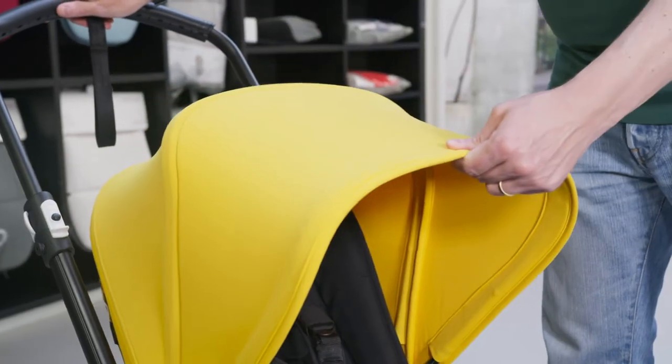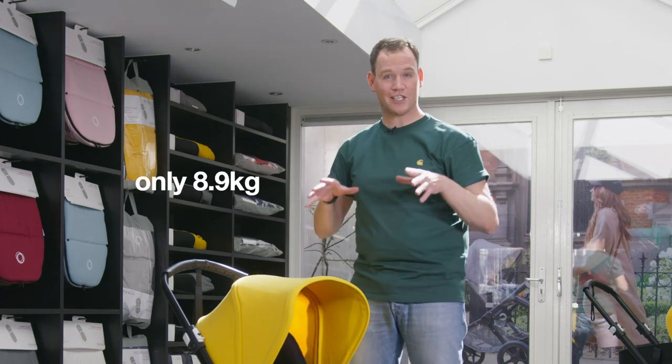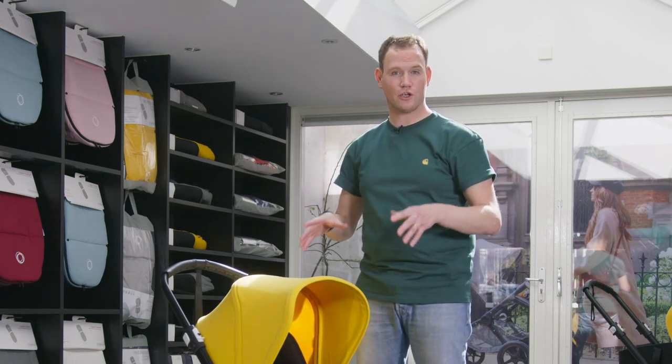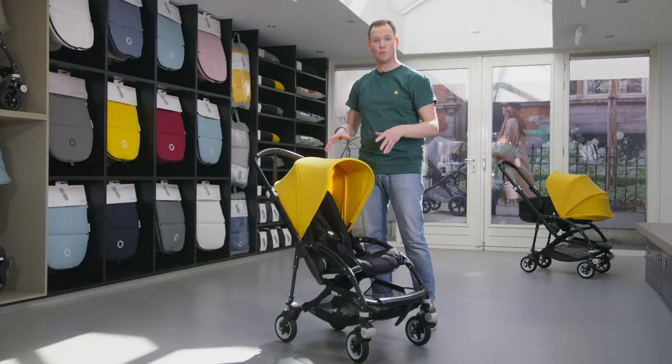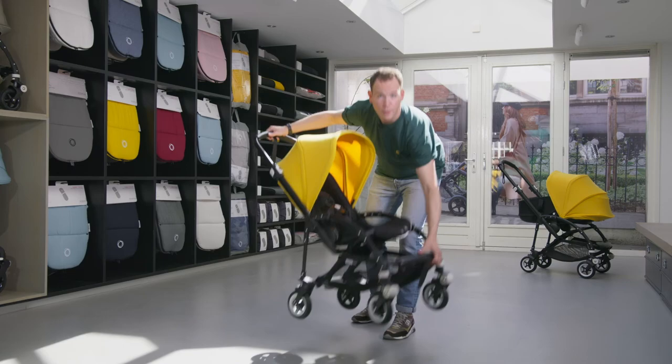The Bugaboo B5 is lightweight — at only 8.9 kilograms, it is lighter than most other strollers in the comfort segment, making it super easy to go up and down stairs or onto public transportation.